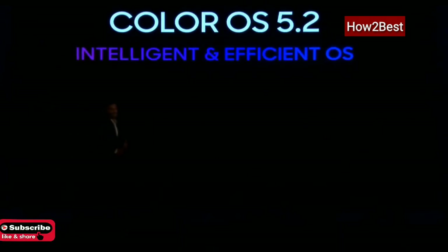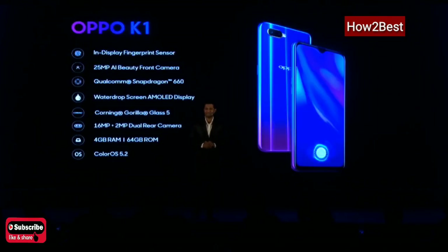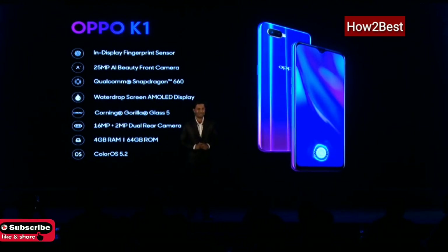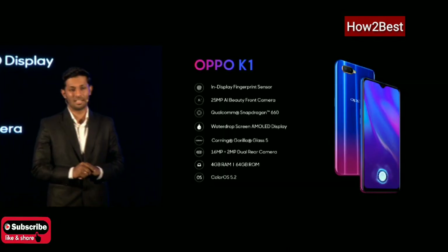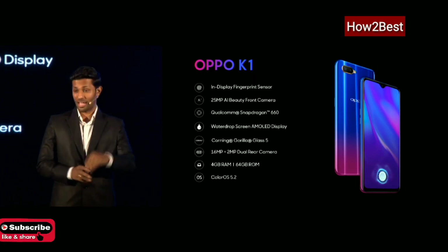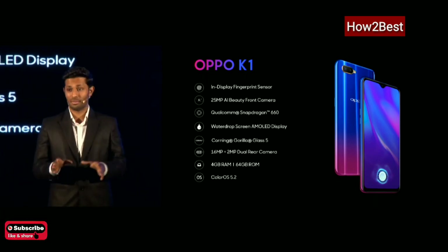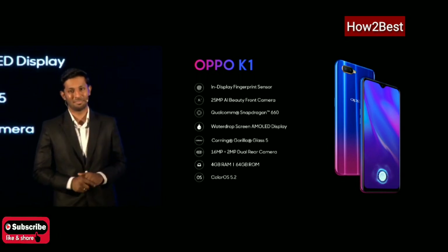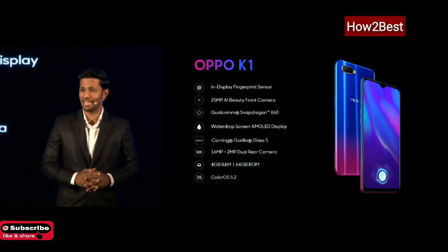Such a smart and innovative system makes OPPO K1 really special. To summarize all the features: OPPO K1 comes with a 6.41-inch screen with AMOLED display. It has the most awaited in-display fingerprint sensor and also has facial recognition as an extra layer of security. Talking about performance, it comes with 4GB RAM and 64GB ROM, along with a Qualcomm Snapdragon 660 processor and a 3,600 mAh battery to support all your daily needs.